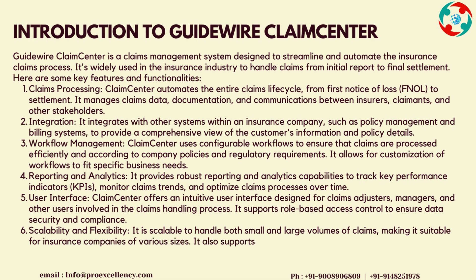Customization of workflows to fit specific business needs. Reporting and Analytics: It provides robust reporting and analytics capabilities to track key performance indicators, KPIs, monitor claims trends, and optimize claims processes over time.